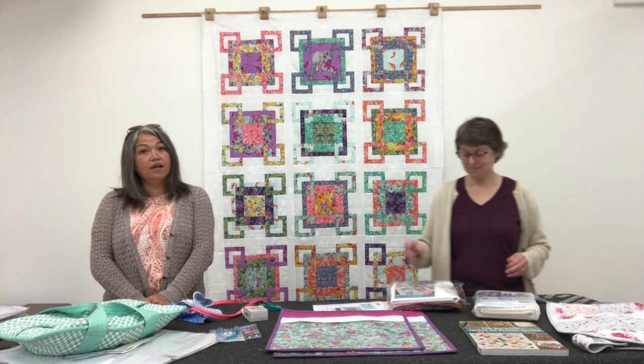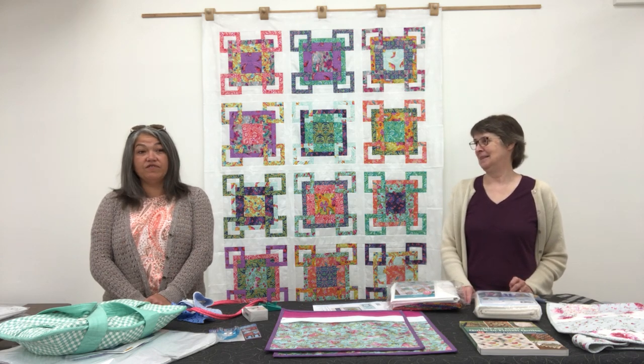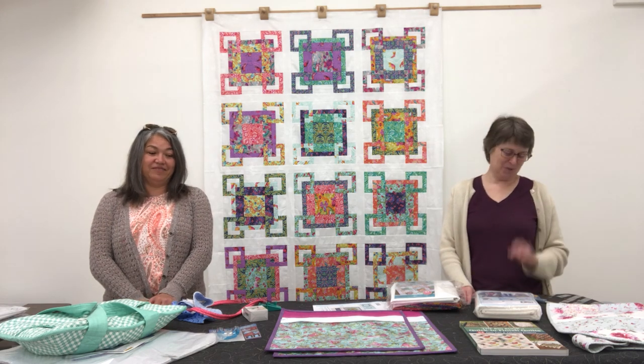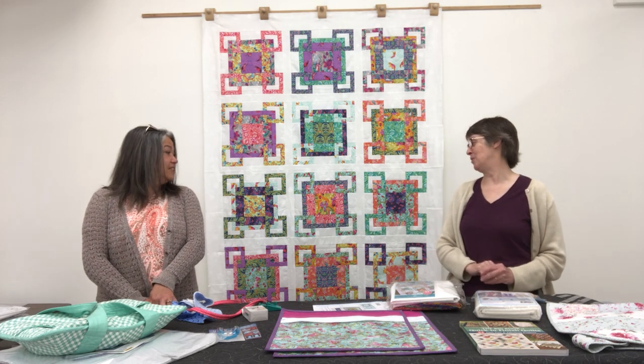We've got the whole line of Tiny Beasts too, including Pink Tiny Beasts, as well as a lot of pre-cuts. So if you're interested in Tula in any way, we've got you covered. This is one of her best collections — I personally love this one. This is a quilt I would really like to make.